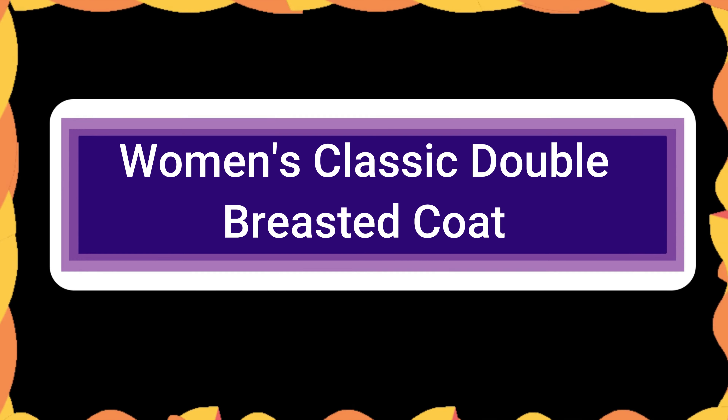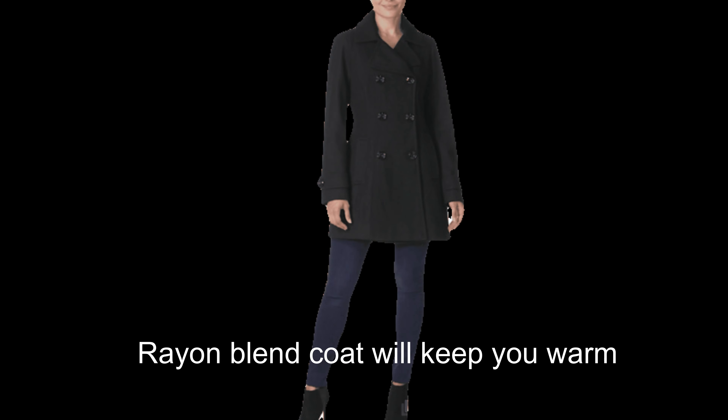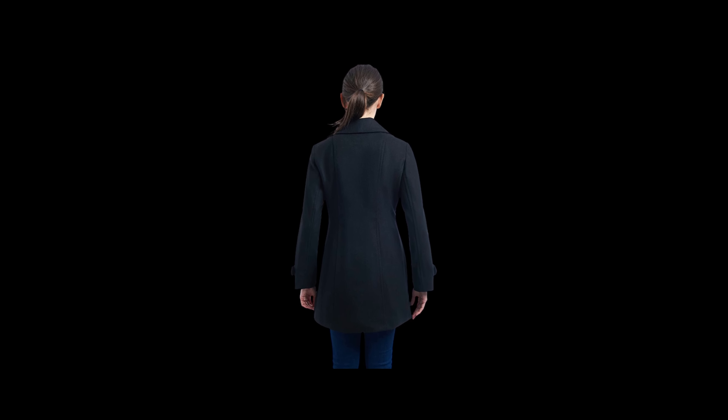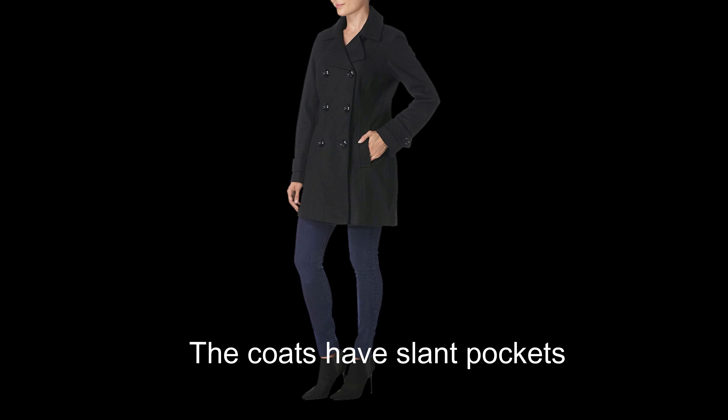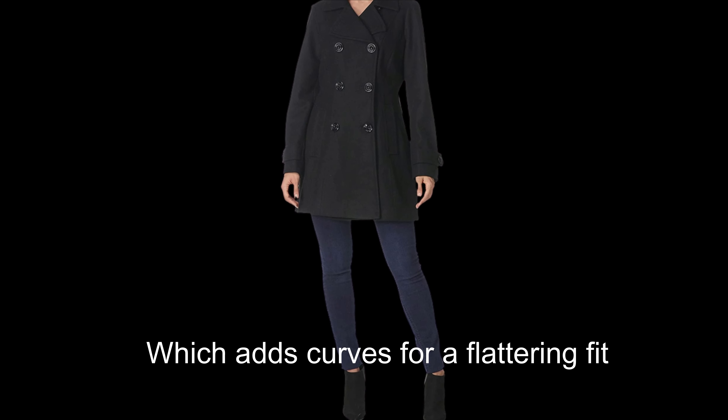Number 9: Women's Classic Double Breasted Coat. The wool, polyester, and rayon blend of this coat will keep you warm and comfortable, while the sleek design will keep you appearing put together and polished. There are many different variations and the coat's slant pockets are very roomy. The princess seaming of the coat adds shape and curves for a flattering fit, which may just be our favorite feature.